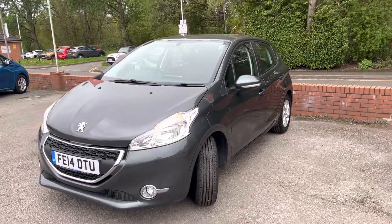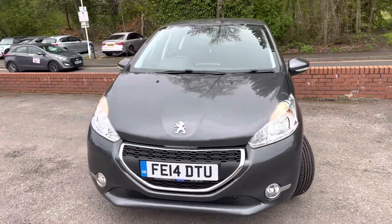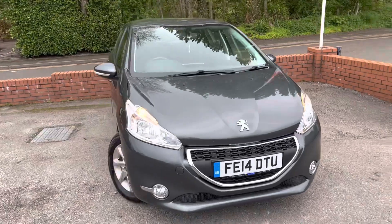Great first-time driver's cars these are - they're a low insurance group but they're not slow. They will move when you need them to.